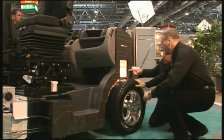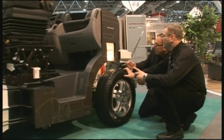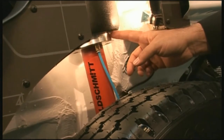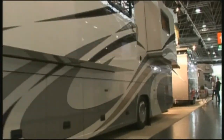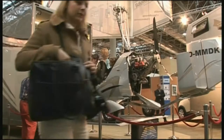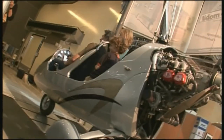Of course, there are also perfectly normal caravans on show, but it's the exceptions that one remembers — like the pneumatic suspension which guarantees the bed will be absolutely horizontal whatever the pitch is like, or perhaps the mini-helicopter behind the camping coach. Whether you're looking for expensive luxury or clever compact solutions, the Caravan Salon has something for every taste.